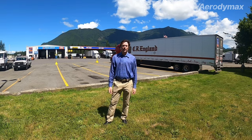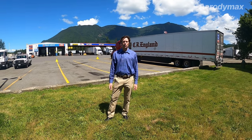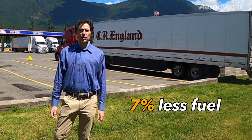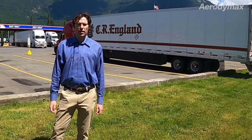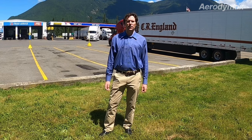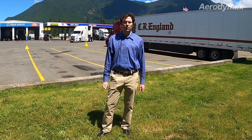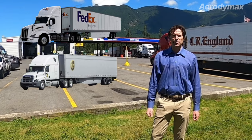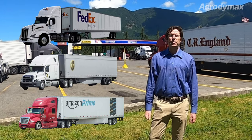In 2004, I started a company called Freight Wing that introduced the first side skirts to the US trucking industry. We proved they can save up to 7% of a truck's fuel, but that was the easy part. It took many years of testing and development to make skirts practical, durable, and affordable enough to generate a great return on investment. Today, over 60% of trucks in North America use skirts — hundreds of thousands of vehicles. FedEx, UPS, Amazon — all of the leading fleets use them because they work.